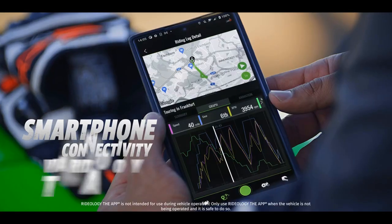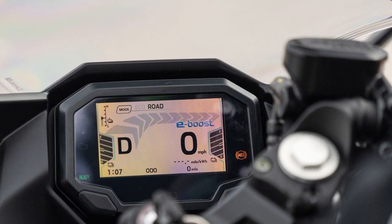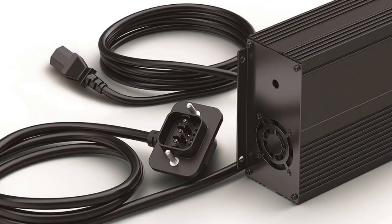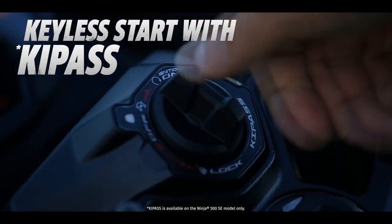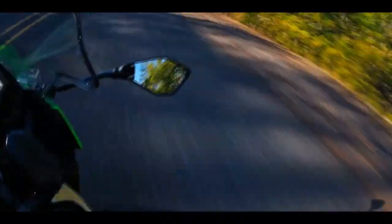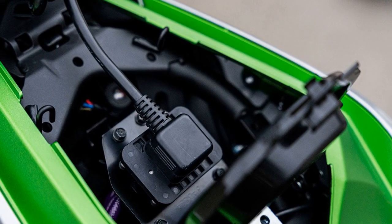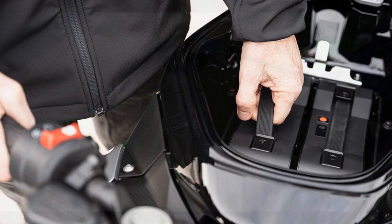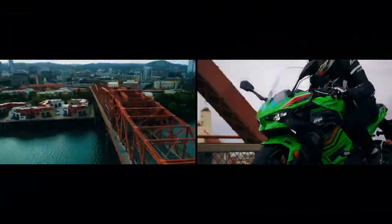Featuring a steel trellis-style frame reminiscent of other Kawasaki models, the chassis of the Ninja E-1 and Z-E-1 boasts model-specific rigidity and strategically low mounting positions for the electric motor, effectively lowering the bike's center of gravity. Both the Ninja E-1 and Z-E-1 are lighter than their counterparts, the Ninja 500 and Z-500. The Ninja E-1 weighs 309 pounds and the Z-E-1 weighs 298 pounds, compared to the ABS-equipped Ninja 500 at 375 pounds and the Z-500 at 366 pounds. The geometry remains relatively consistent, reflecting Kawasaki's commitment to maintaining a traditional motorcycle appearance and feel, with slight variations.